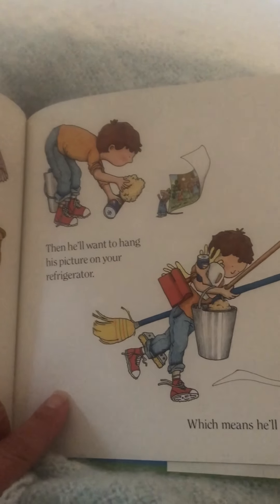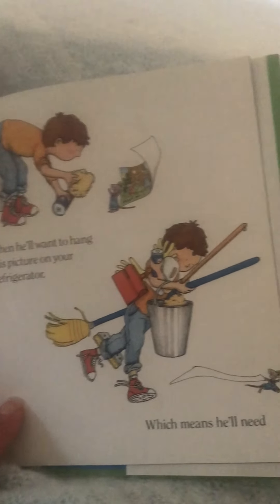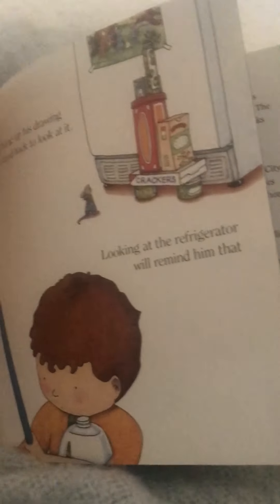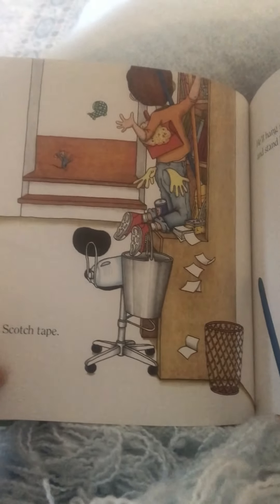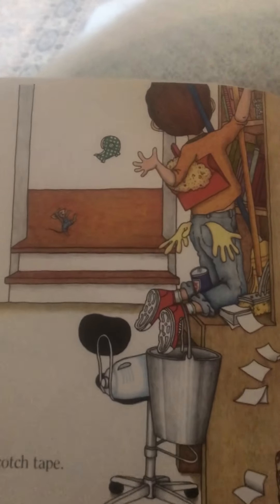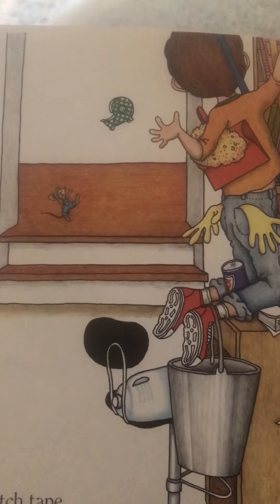Then he'll want to hang his picture on the refrigerator, which means he'll need scotch tape. Oh my goodness, that little mouse is keeping this little boy very busy, isn't he? There he is, getting the scotch tape.